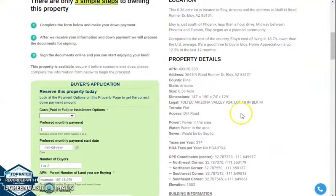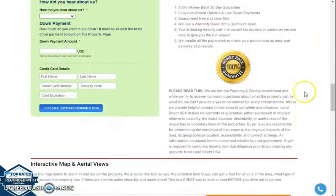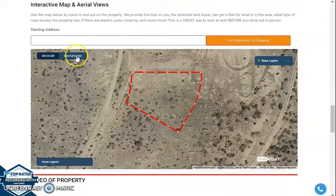Now we're going to go back and scroll down a bit. You will see here property details, and we have here the buyer's application form and we have here the full screen view of the lot.